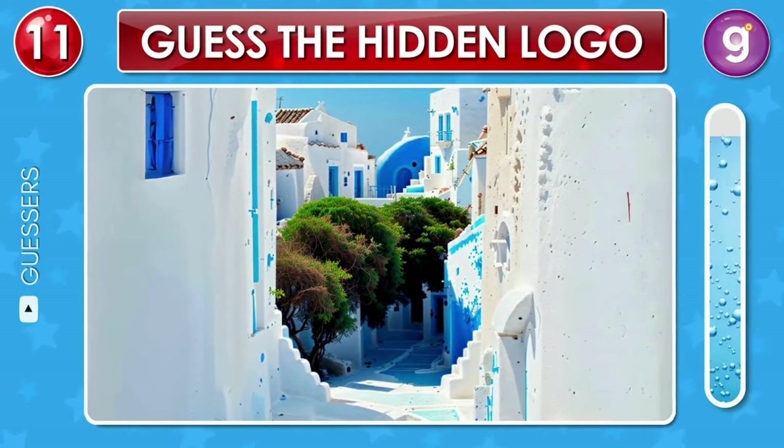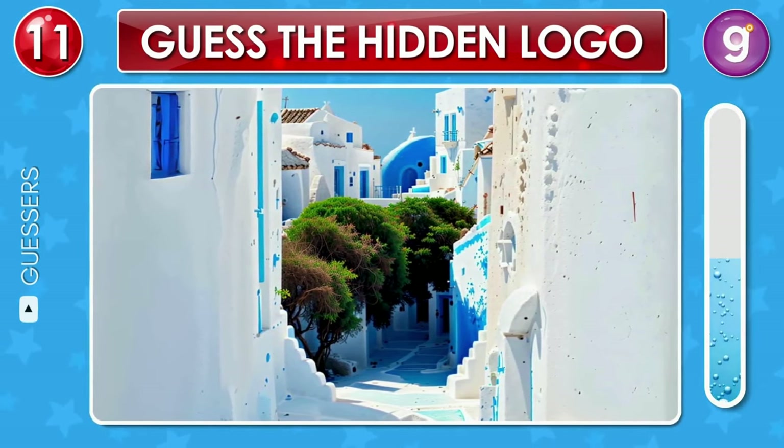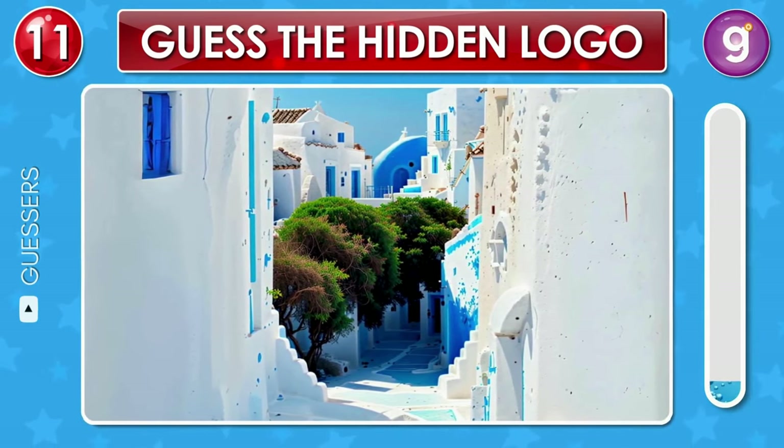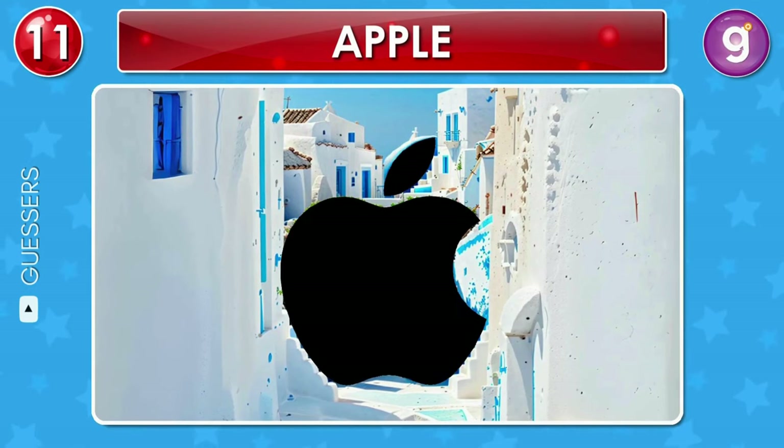Now look at this picturesque setting. A logo is cleverly formed by the arrangement of trees and stairs. Can you catch a glimpse? Great, that's the Apple logo.